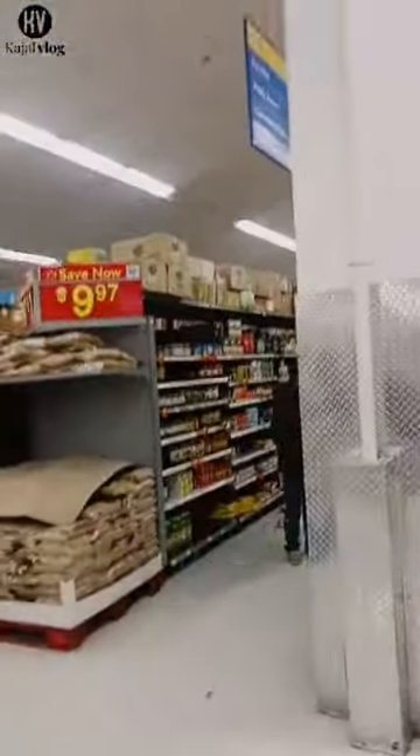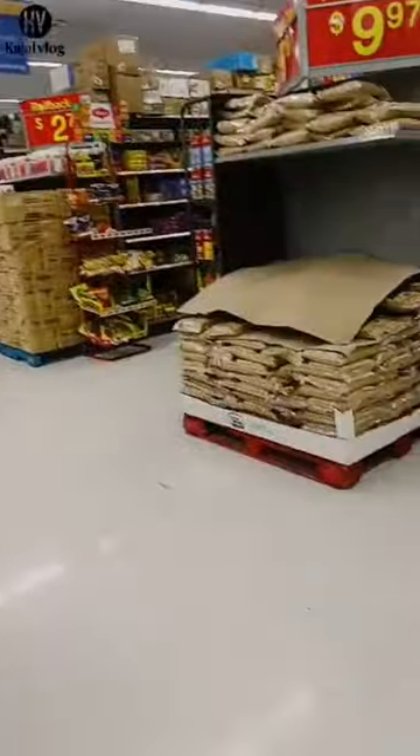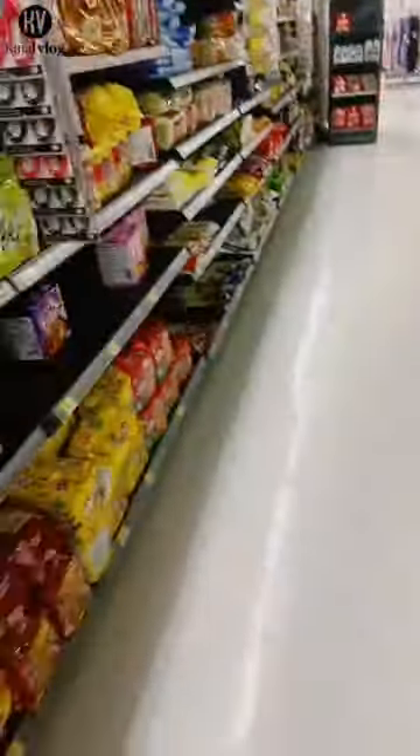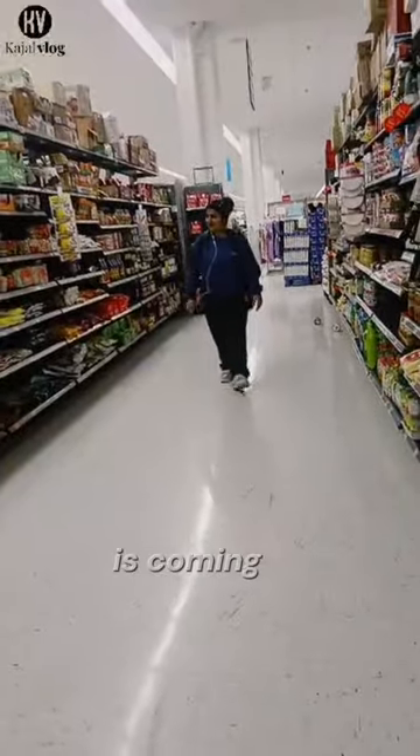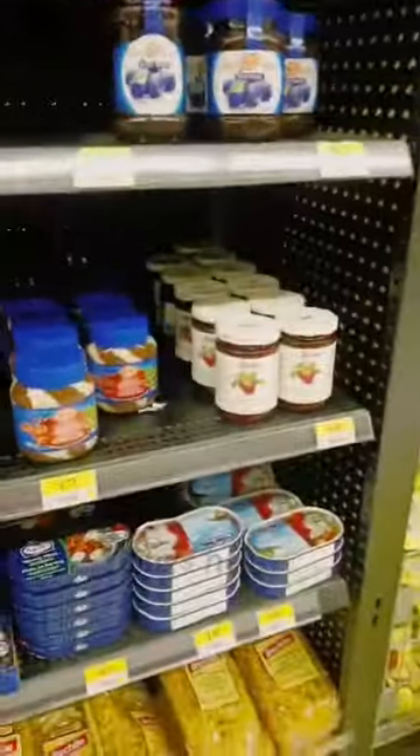You can see the different sections — section one, section two, three, four and so on. My friend is coming from the clothing section. You can see the pasta — I think Indian students also love pasta. There are lots of things here.